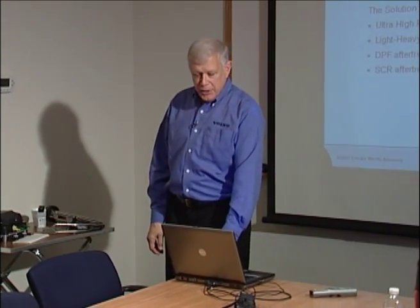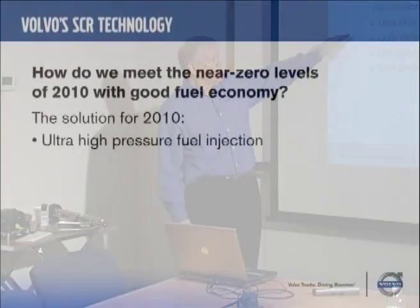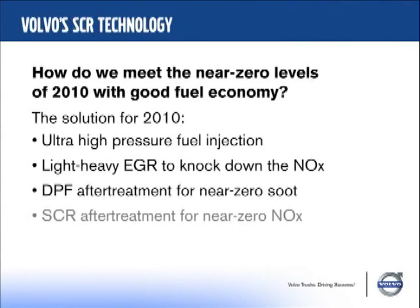So there's another way to do it. Our solution is to use ultra-high fuel injection pressure — which primarily addresses soot — combined with light to heavy EGR to knock down NOx, a DPF for near-zero soot as we have today, and then SCR aftertreatment to achieve the NOx targets.